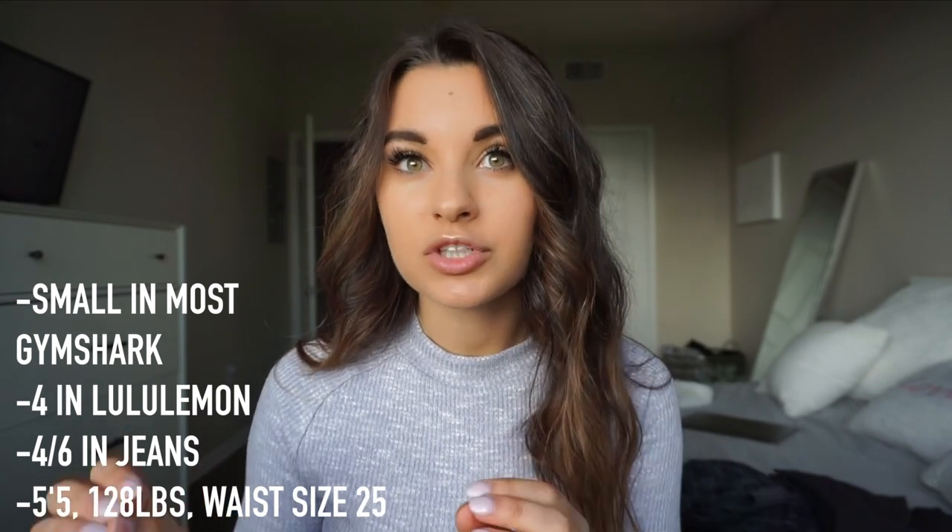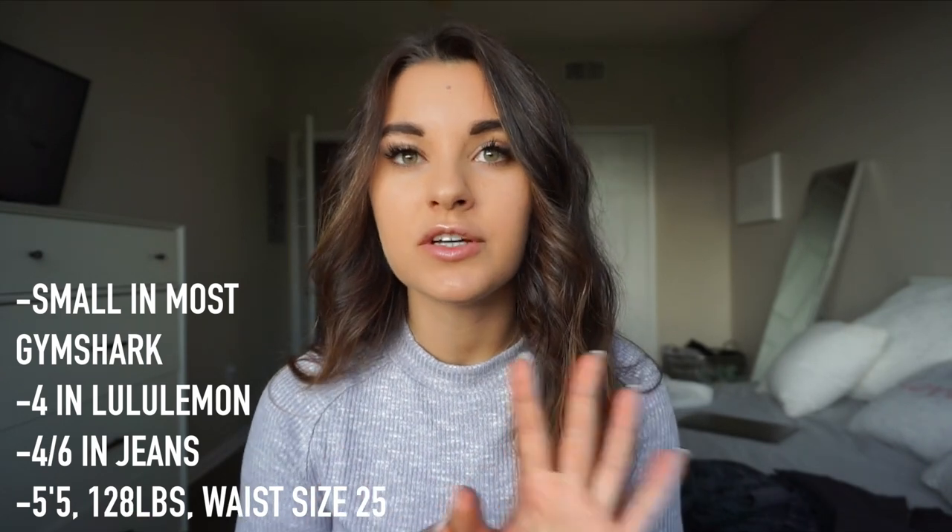I wear a small in all Gymshark pretty much, and the collections I'm going to talk about are all true to size. I'll try to discuss if you're in between sizes whether you should size up or size down. As a reference: I wear a size 4 in Lululemon, I'm between a 4 and a 6 in jeans, and my waist is between 24 and 25 inches.